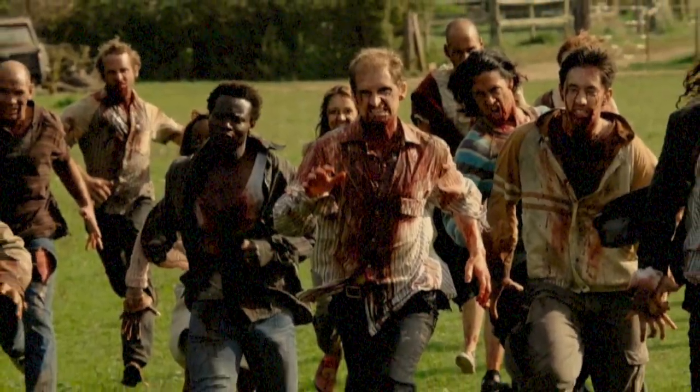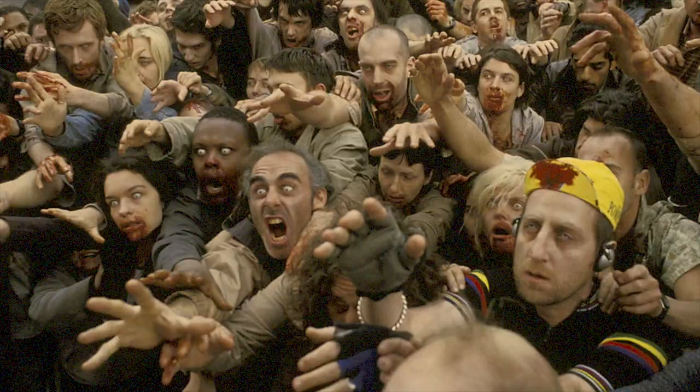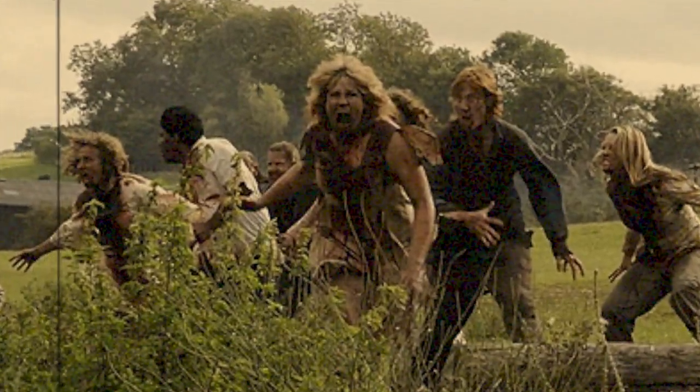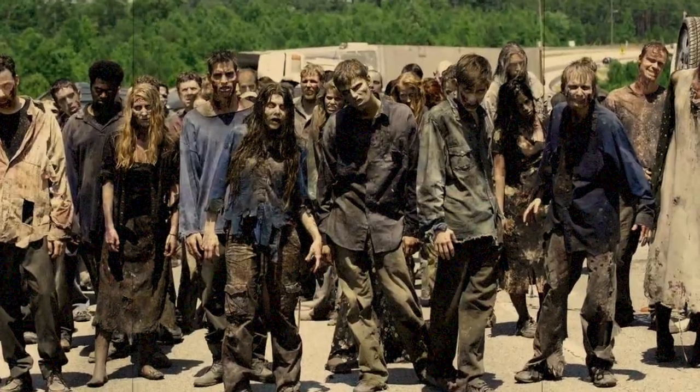You can hear the snarls right behind you. The faster you run, the closer the creatures seem to get. How can the undead run this fast, you think to yourself. Now you're drenched in sweat, but your mouth is dry. You need to find somewhere to stop and think about how to survive the next few minutes of your life.